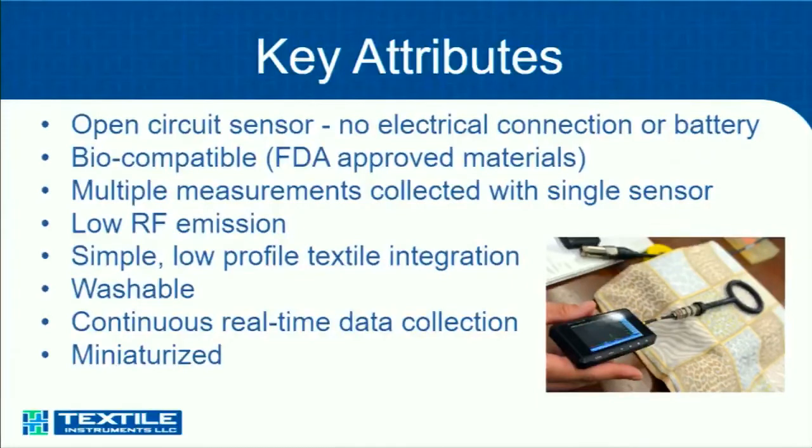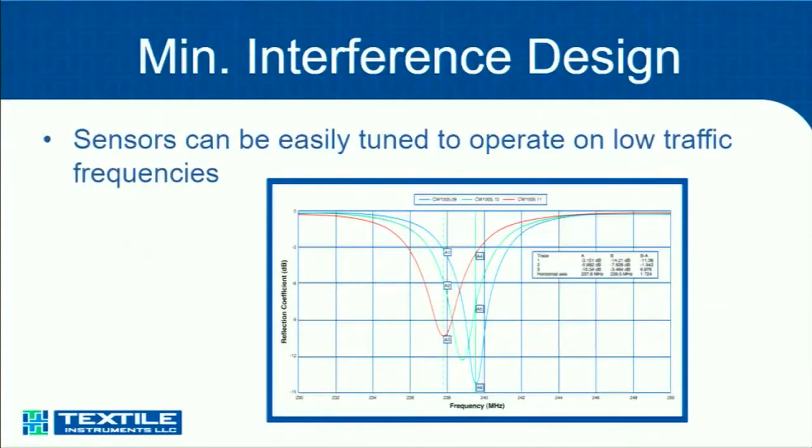You have real-time data collection. We think the system, from where it was, is now quite miniaturized. Another unique thing about this system is that you can produce tuned sensors to be identifiable — much like RFID, you can tell who's at a door. You can tell whose heart rate you're watching.